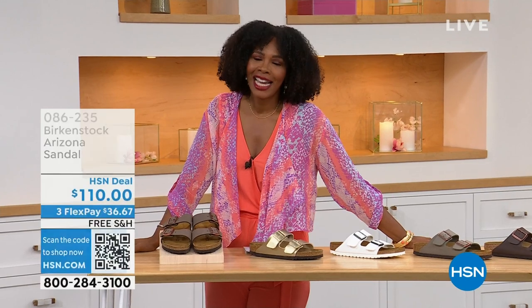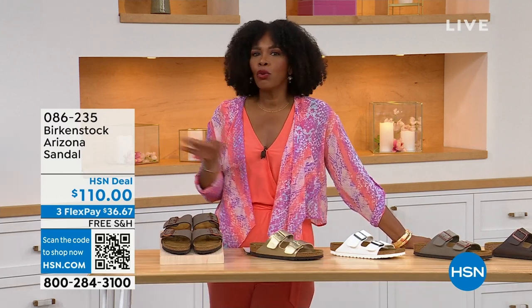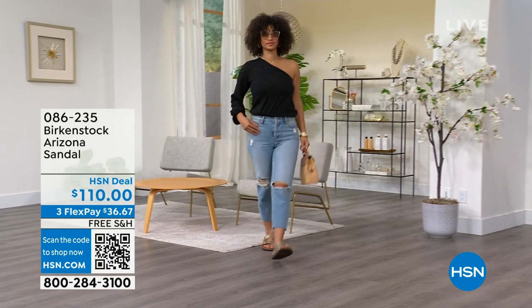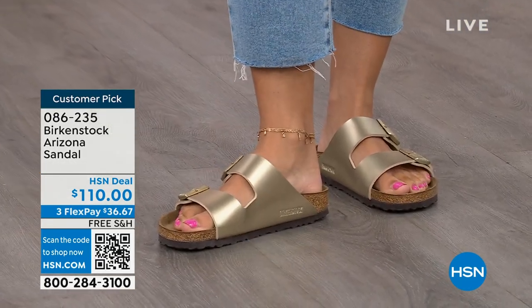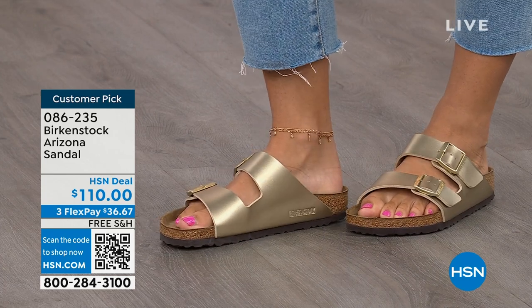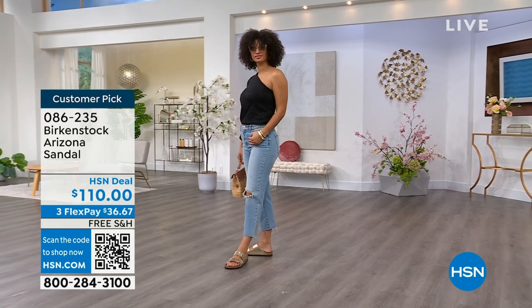You're watching HSN. I'm Tamara Hooks, your host, and this is a full hour of Birkenstock — the footbed, the shoe, the footwear that you know and love. I love that we have them at HSN because we have styles and colors that you don't traditionally see out in the stores. Let's talk about the Arizona — those are the ones that Brooke is wearing with a cute top and jeans. This style is so iconic. Everybody thinks it was the very first one, but it wasn't — the Madrid was the first, but the Arizona is probably the one you see everywhere.